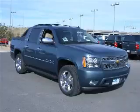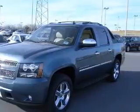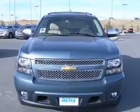We are proud to present this excellent new 2011 Chevrolet Avalanche 1500. This Avalanche 1500 has a 5.3L V8 engine and an automatic transmission.